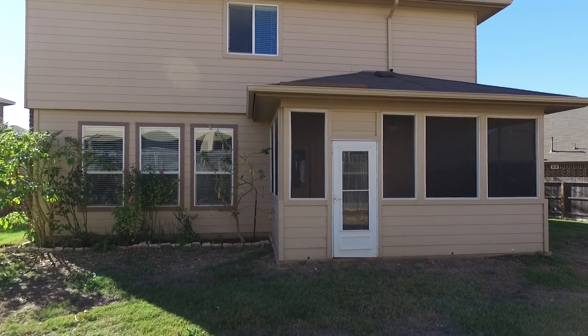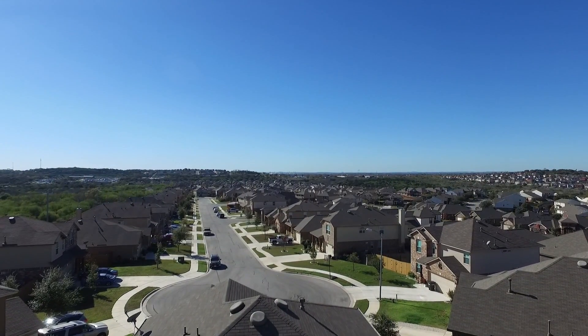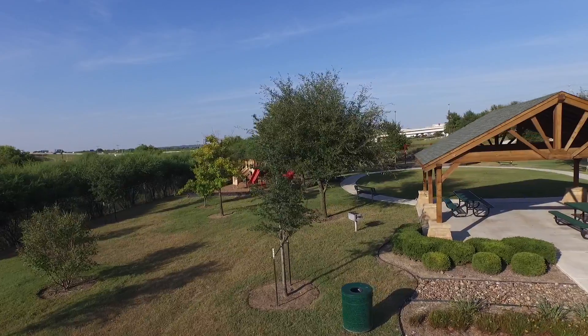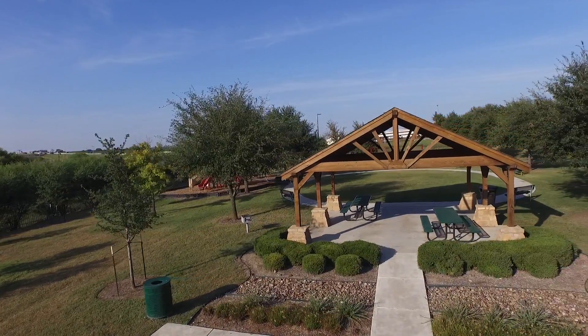One of the best features of this unique home is that it sits on a cul-de-sac lot. The neighborhood itself has some really nice amenities. Right down the street from the home, there's a nice park area with a covered pavilion and a picnic area. This is a great place for parties.